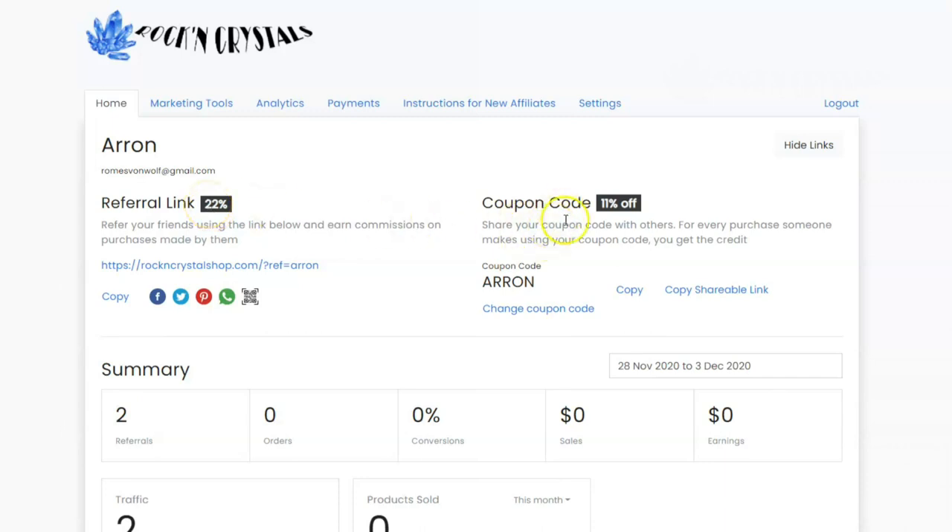This is special for Instagrammers and social media influencers. If you are unable to share a link, instead you can share a coupon code. If you send somebody to our website and they use this coupon code, then you will be credited with the 22% commission, and they will also get an extra 11% off their purchase. So it's kind of a win-win situation — your follower or friend gets a discount, and you get a commission on that sale.